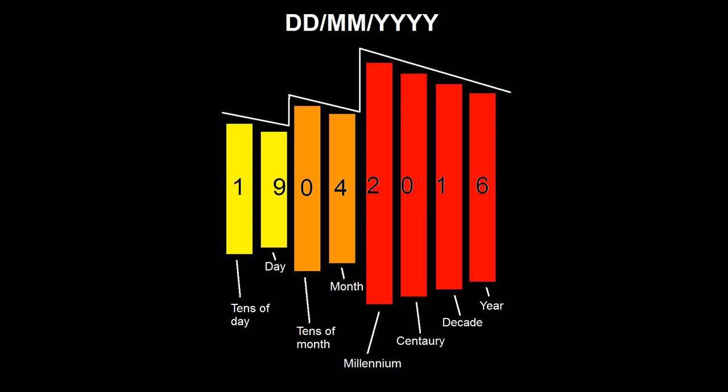Many people think that the day-month-year system is logical because it goes in ascending order from smallest to largest, but this is not the case. When writing the year 2016, we write it like any other number: thousands, hundreds, tens, then ones — never 6 years, 1 decade, 0 centuries and 2 millenniums. Applying this logic, the day-month-year system is no longer logical: the elements go in ascending order, but the digits within each element go in descending order from largest to smallest.